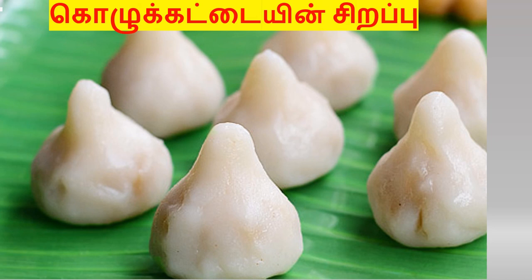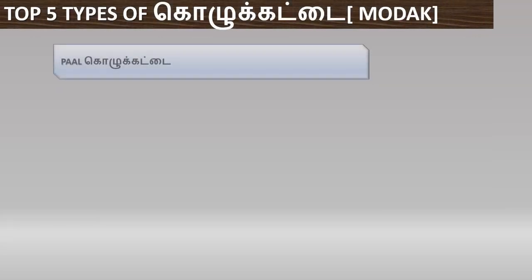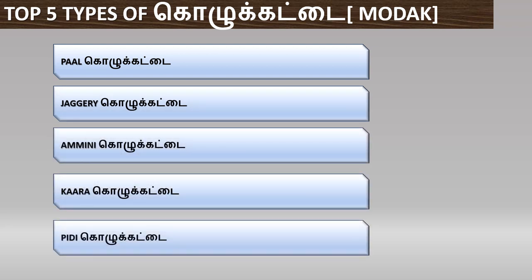There are many different types of Kolkattai. That's why we will talk about them. First, there is Kara Kolkattai and PD Kolkattai. We will talk about the Kolkattai.